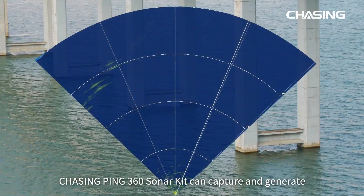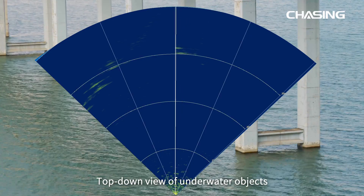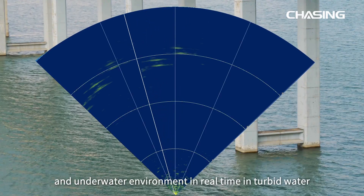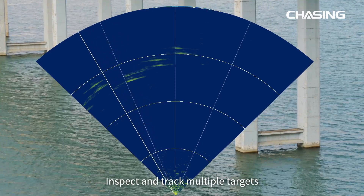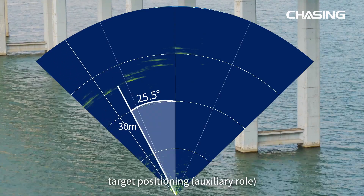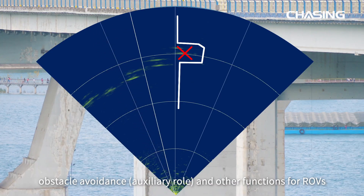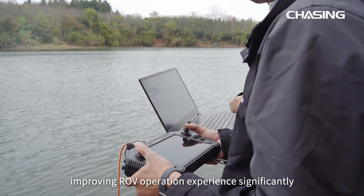Chasing Ping 360 Sonar Kit can capture and generate a top-down view of underwater objects and the underwater environment in real-time, even in turbid water. It can inspect and track multiple targets and provide auxiliary navigation, target positioning, obstacle avoidance, and other functions for ROVs, improving the ROV operation experience significantly.